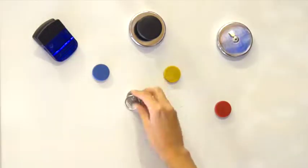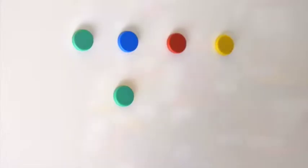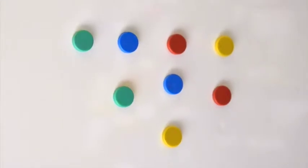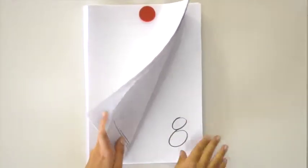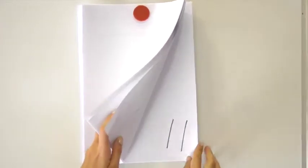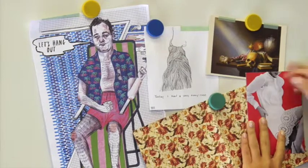Organizing is easy with AMF Office Magnets. Our ferret button magnets are colorful, fun to use, and strong. They easily hold 12 sheets of A4 paper, and are perfect for when you need to change things up quickly and frequently.